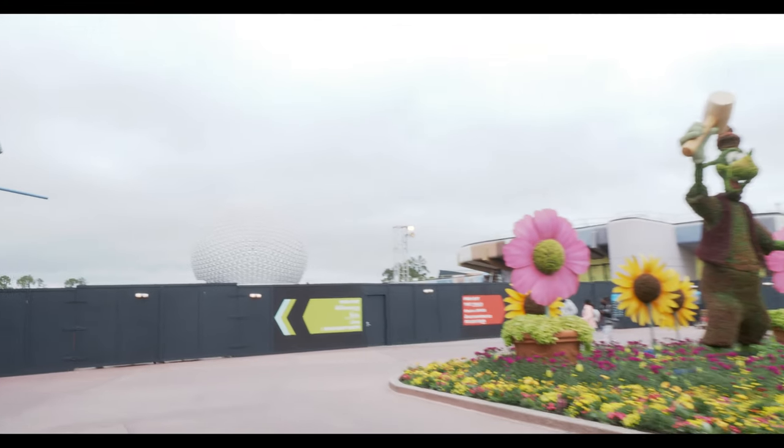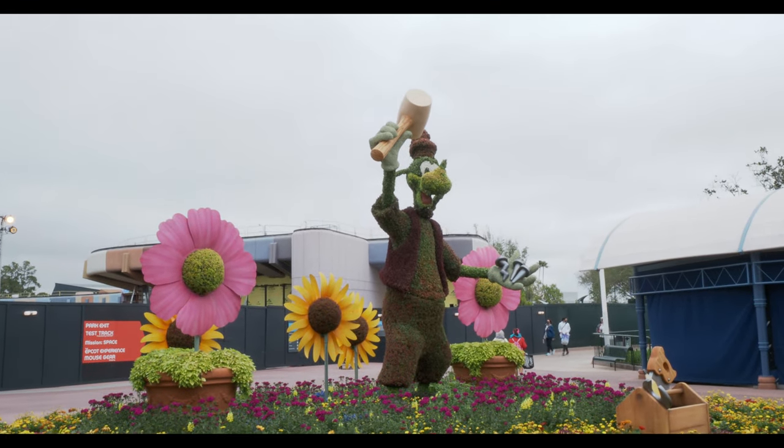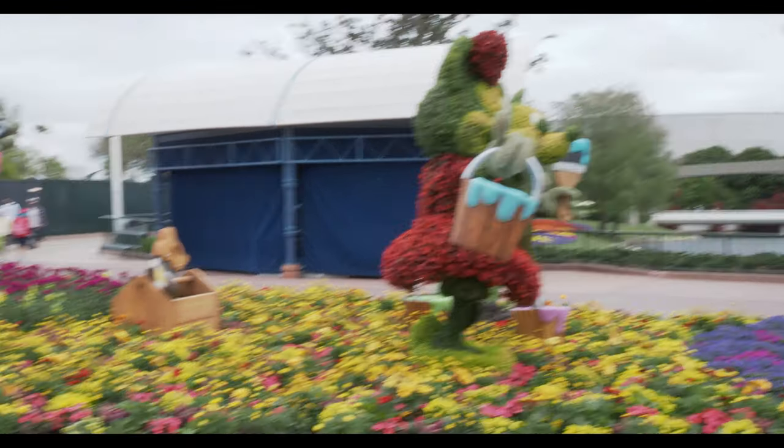And behind Spaceship Earth — or actually with Spaceship Earth behind them — there's Goofy. Look at that. That is actually a giant topiary. He's got to be like 10 feet tall or something. But then Mickey and Minnie over here too. Look at these guys. That is way cool.